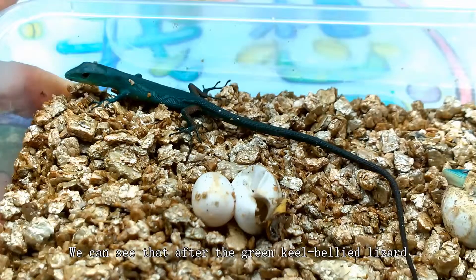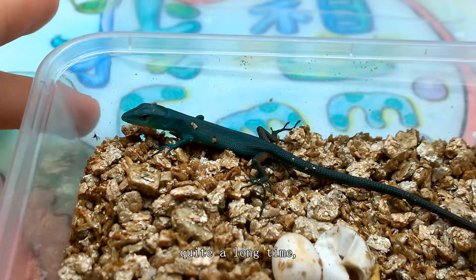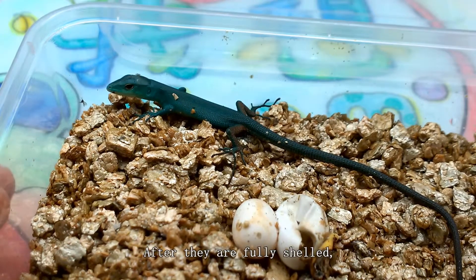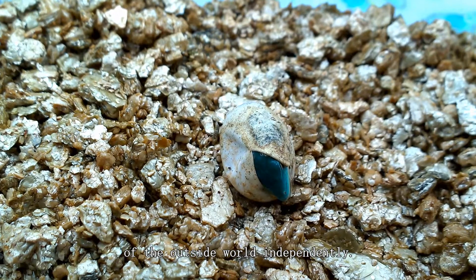We can see that after the green-keel-bellied lizard finished their initial shell-breaking, they stayed dormant inside the egg shell for quite a long time, absorbing the last nutrients from their mothers. After they are fully shelled, they can completely adapt to the new environment of the outside world independently.